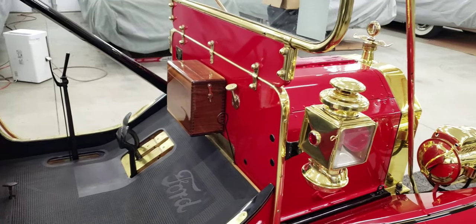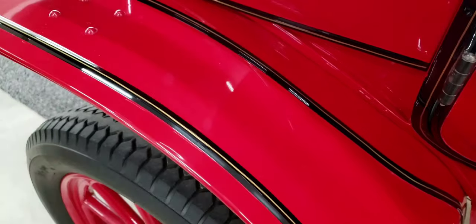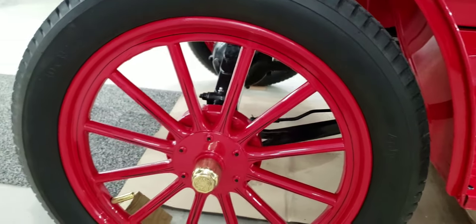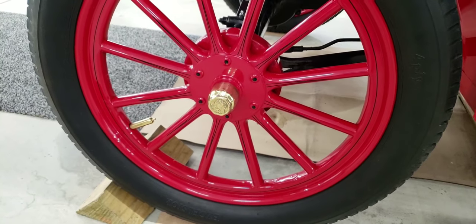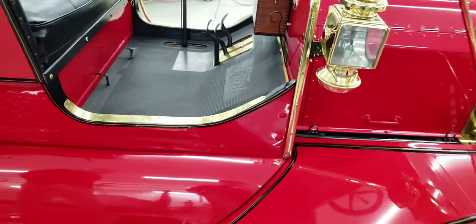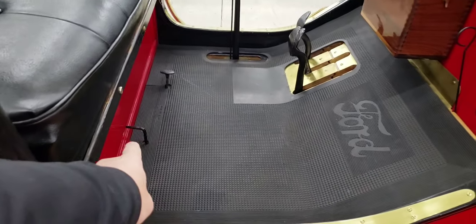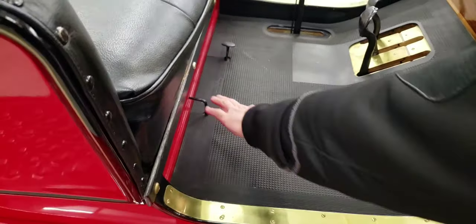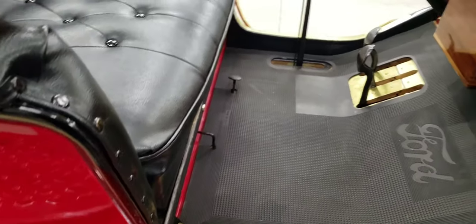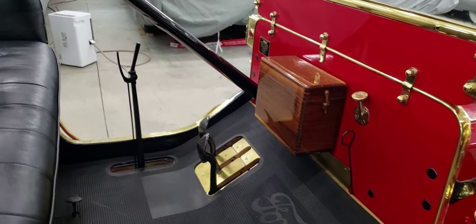Up front there's not a lot going on, but the trim is really cool — there's pinstriping throughout the car and even on the wheels. These fittings are all brass. The wheels are painted wood — wagon wheels. The car has a wood floor with metal framing. There's a fuel cutoff and choke up here. Magnetos were in here as well, and we'll go to the other side to see how the pedals work.